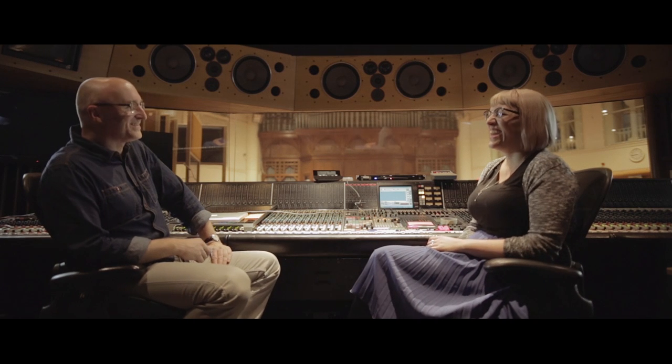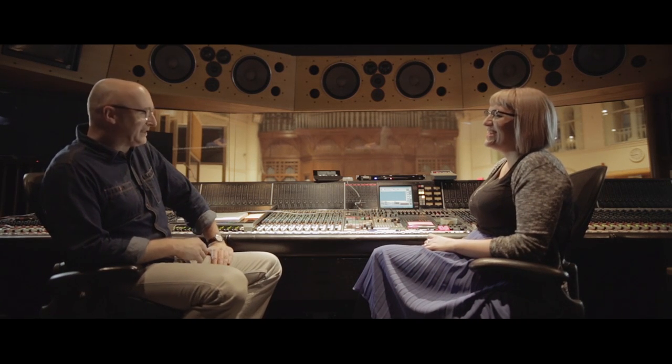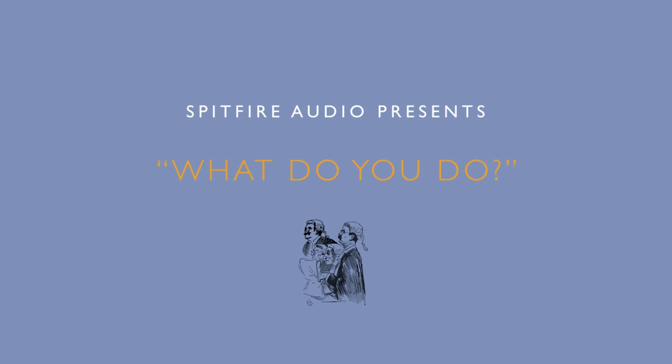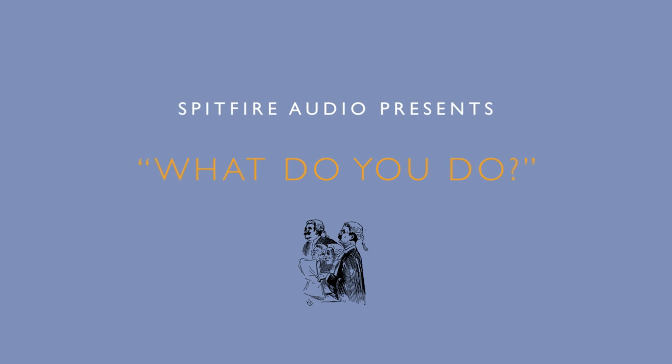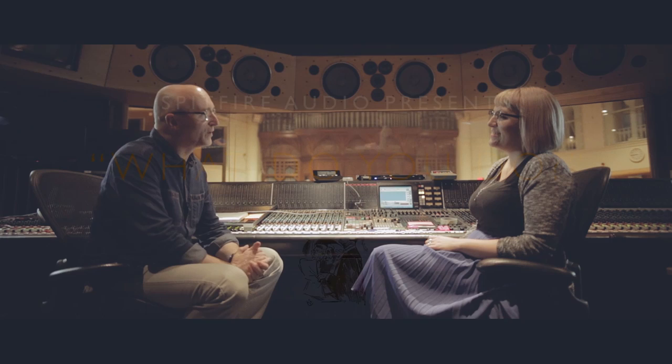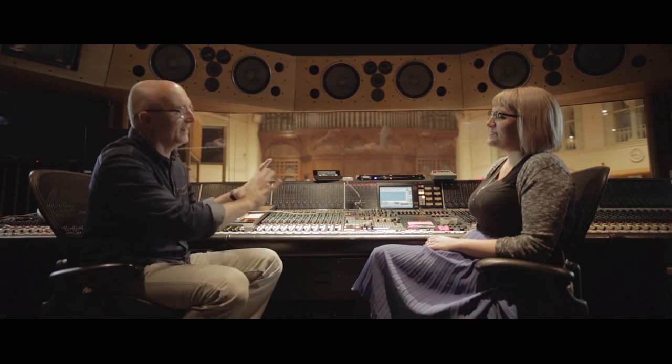Fiona, thank you so much for agreeing to be the next victim in this series of intrusive and very personal interviews about what you do. We're here at AIR Studios, in front of your rather elaborate office. Can you tell me, when you're recording an orchestra, before we get into all the technical details, who else is in here with you when that's happening?